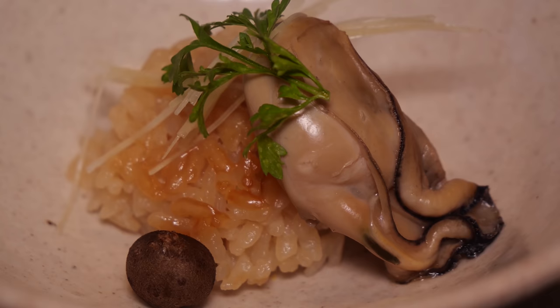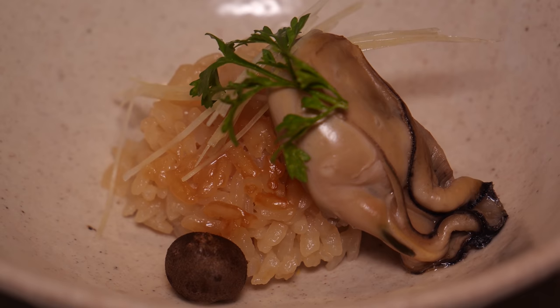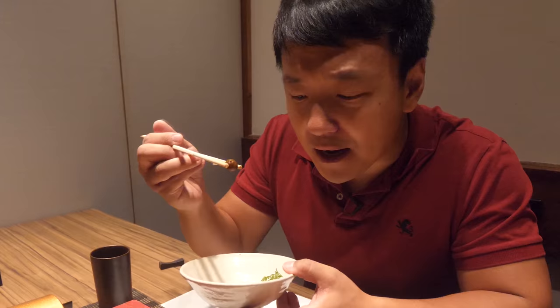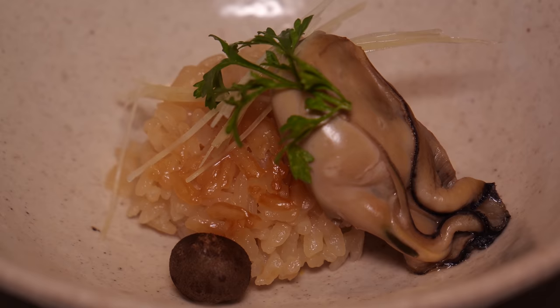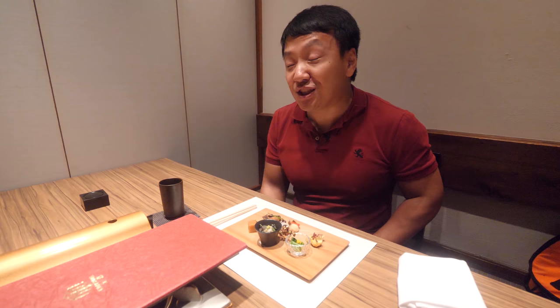First course is served: steamed oyster rice. This looks amazing. The rice looks like it has a bit of crisp to it — there's a chunk of oyster, some mushrooms, some greens. Actually, it's not a mushroom, it's a little yam. This just woke all my sleeping taste buds up. Little bits of ginger, plump oyster. That rice is perfect. The potato is aged one year.